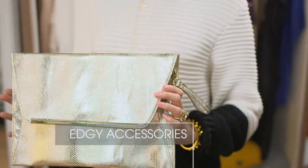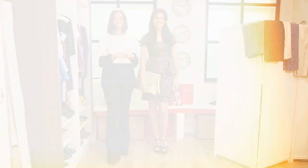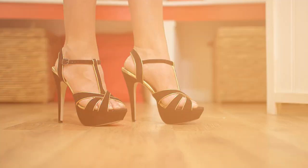Every classic dress needs a classic bag and I've got the perfect one with this envelope clutch. And I've teamed it with these cute gold and black tea bar heels.